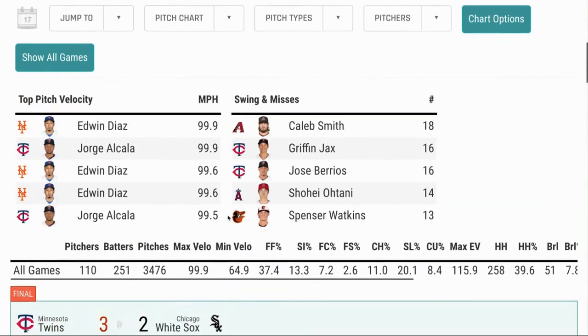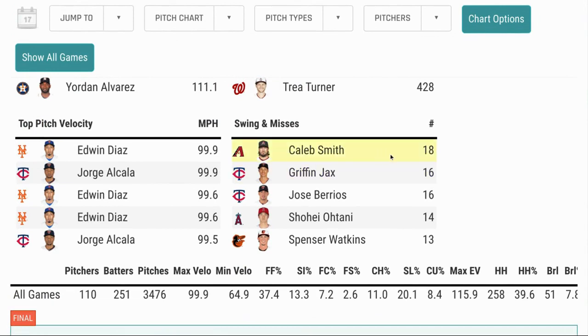Here we are at Baseball Savant — 16 swing and misses. It actually was the second most of any pitcher on yesterday's slate of games, tying with Barrios who pitched six innings, and behind Caleb Smith who pitched six and two-thirds.